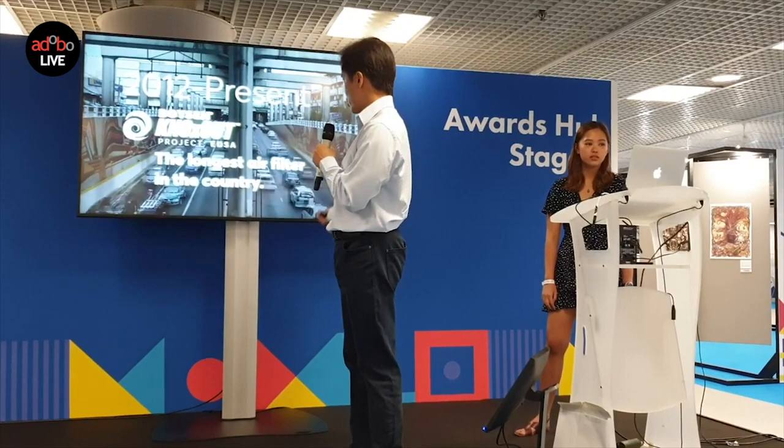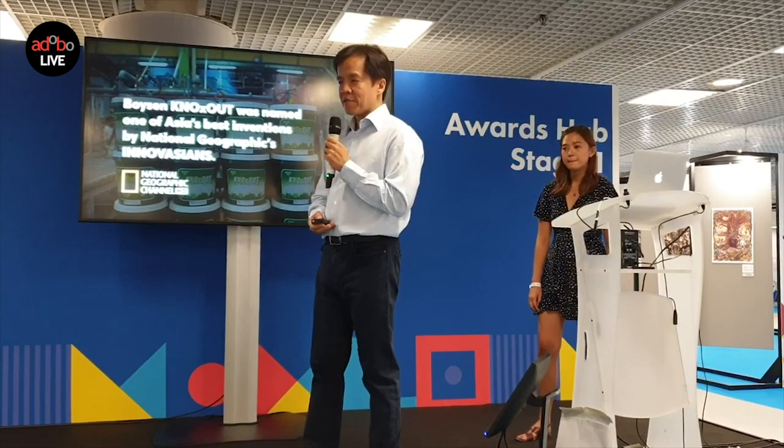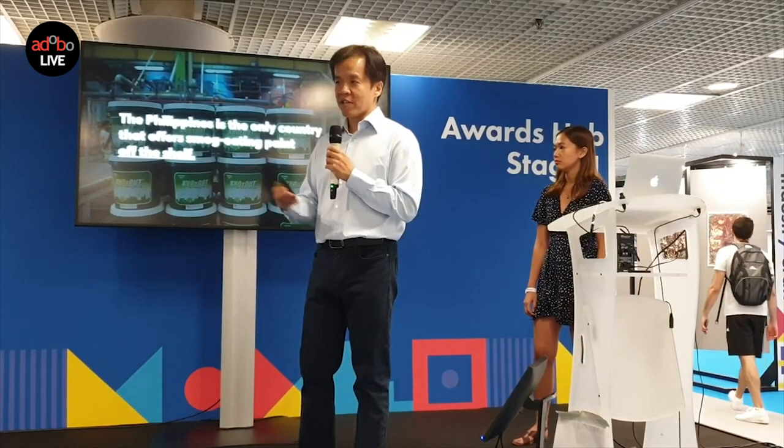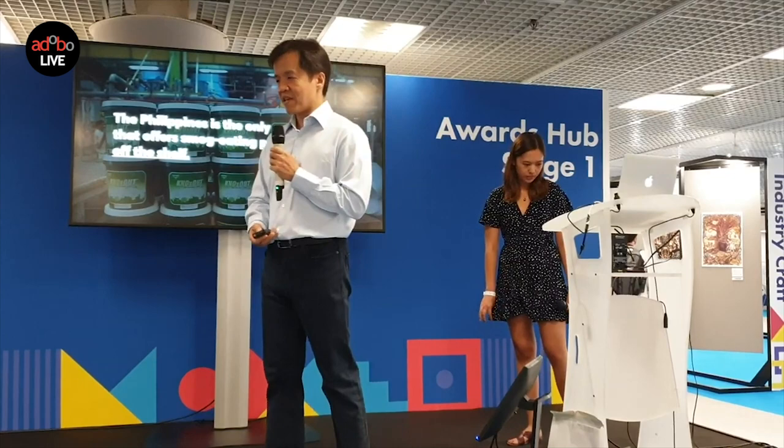The Philippines is, to my knowledge, the only country in the world where ordinary people can buy smog-cleaning paint off the shelf in a store, so that they can help clean the air in their neighborhoods.